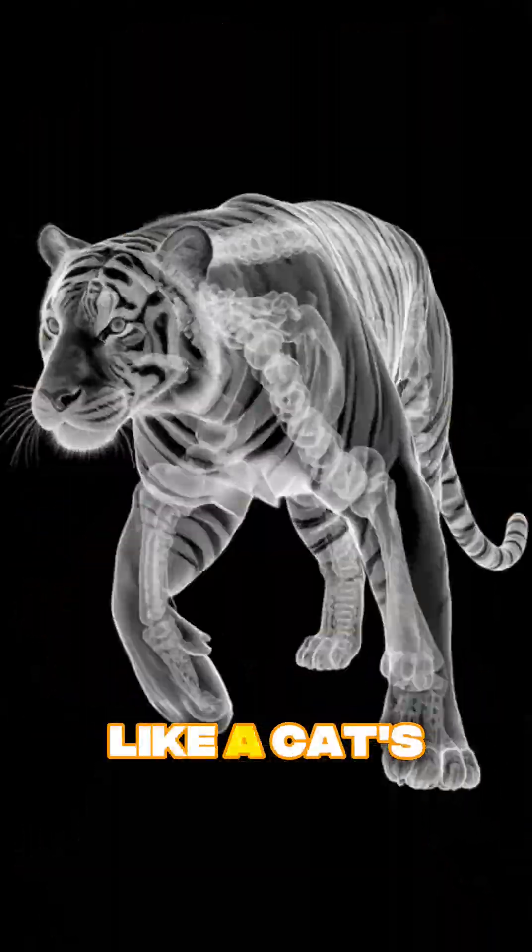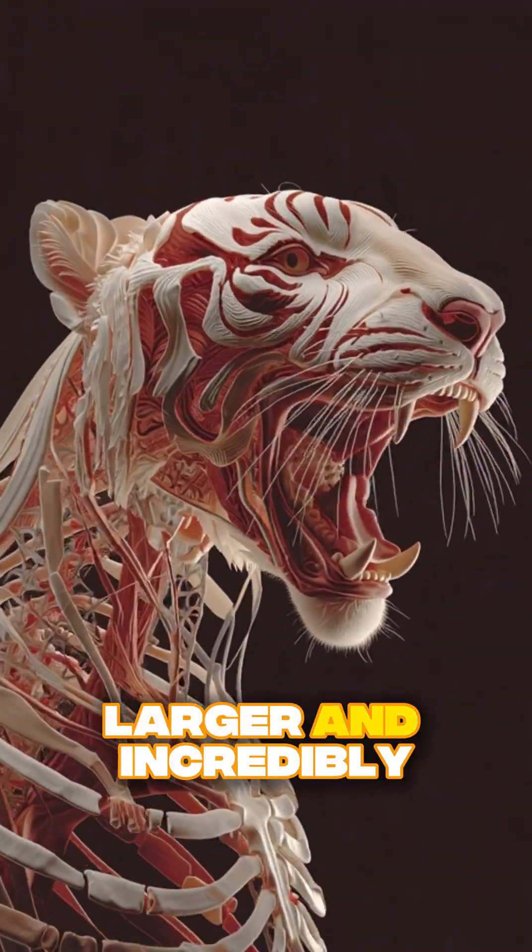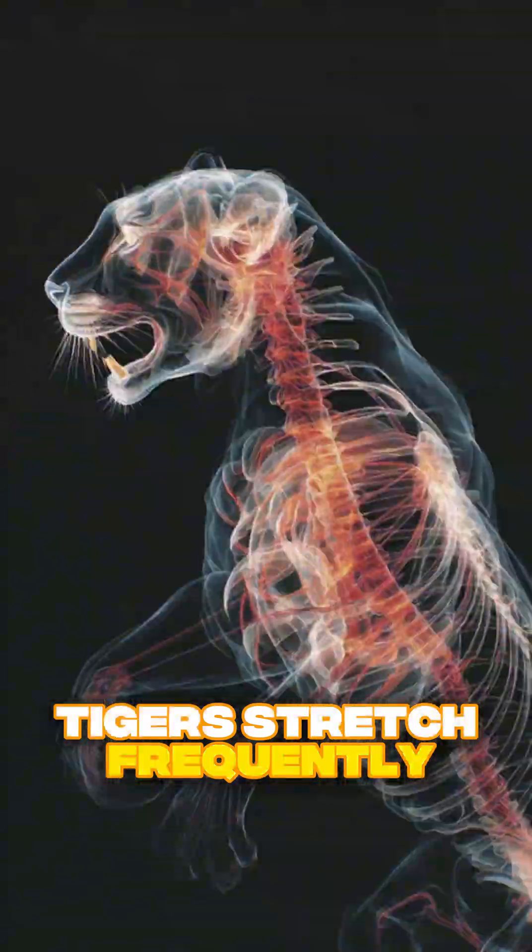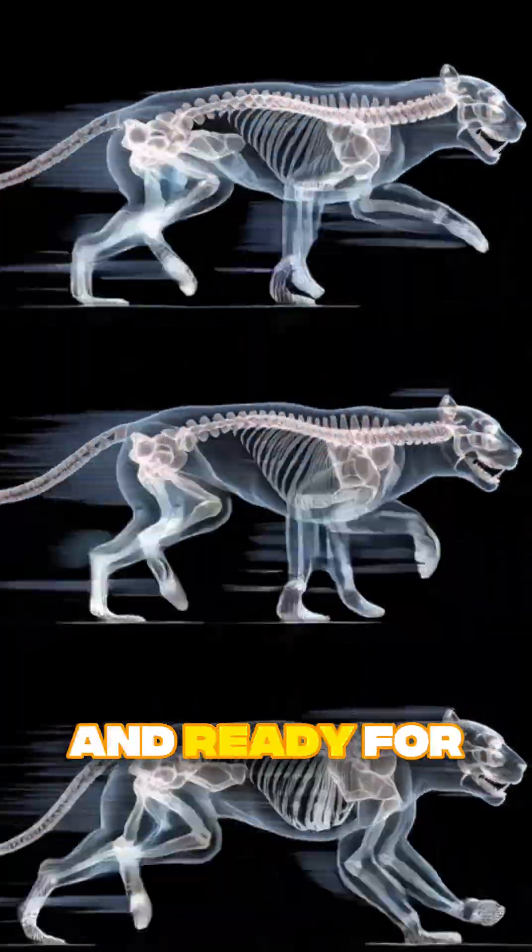Their claws retract like a cat's, but are much larger and incredibly sharp — perfect for gripping prey. Tigers stretch frequently to keep their muscles flexible and ready for sudden attacks.